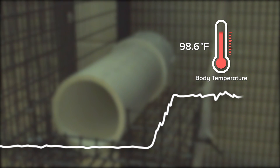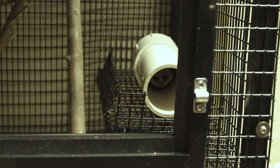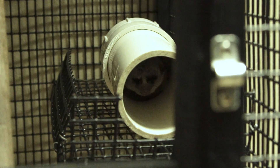Sleep is an active brain state. There is electrical activity there and a very distinct pattern. That sleep phase persists for a few hours and then they go back into torpor and the brain becomes inactive again.